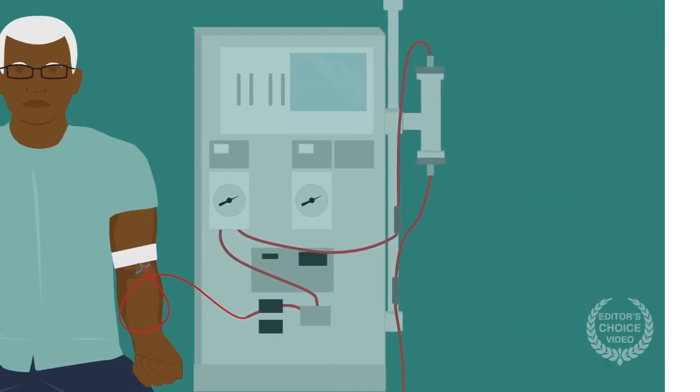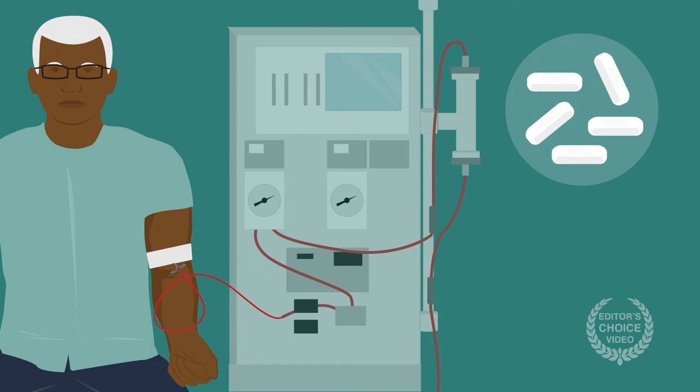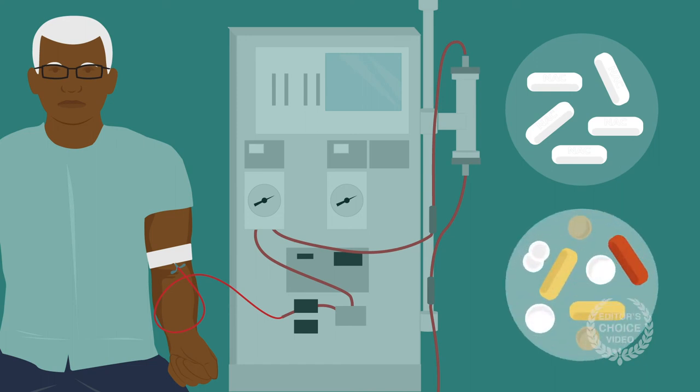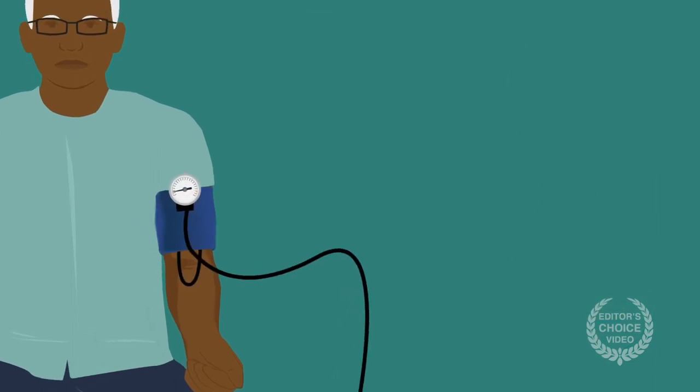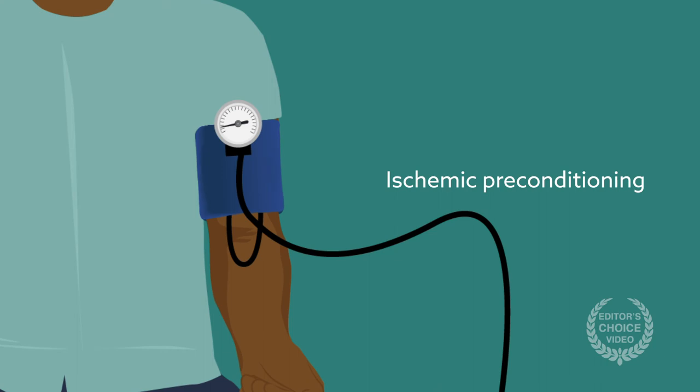To date, treatment options for AKI are limited to renal replacement therapy. Current evidence does not support N-acetylcysteine, statins, or other supplements to treat or prevent the disease. One experimental strategy is ischemic preconditioning, in which a patient is treated to short periods of ischemia, usually from a blood pressure cuff around the arm. Some studies have shown an effect, but others have not.